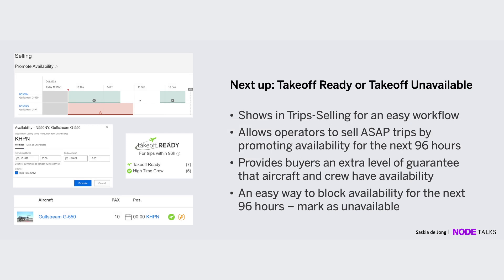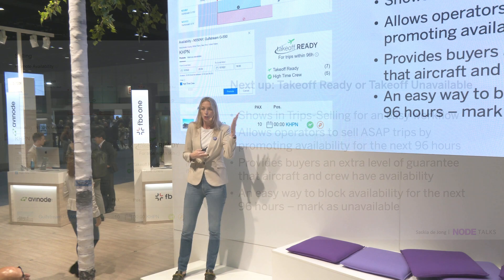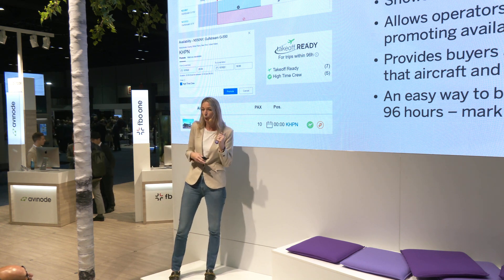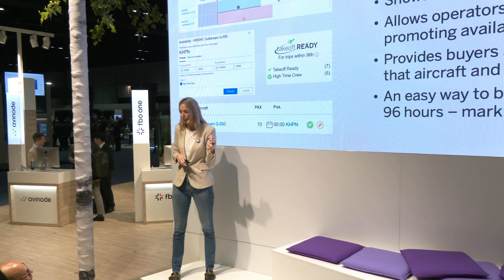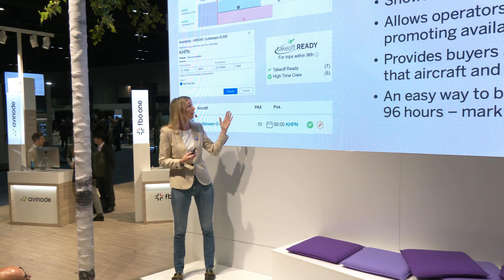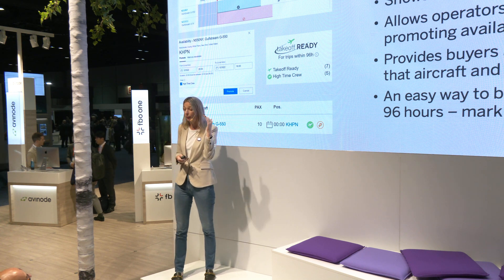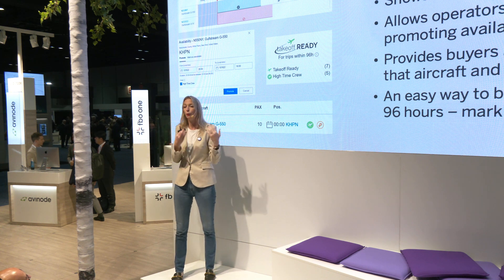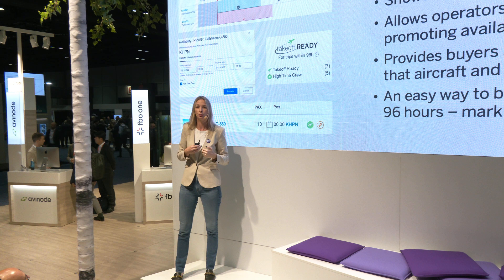Prior to the pandemic, we launched Takeoff Ready, which was designed to promote your ASAP availability — making sure that if your aircraft has a pilot, no maintenance issues, and is genuinely ready to go with owner approval, you could market that as Takeoff Ready. During the pandemic and the spike in US demand, people started using it differently: it also allows you to block availability. You can go in and manually block the next 24 or 48 hours in the Takeoff Ready schedule within Avanode, outside of your FMS system.